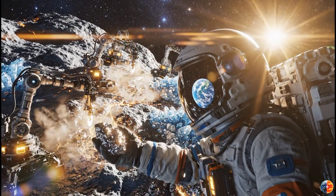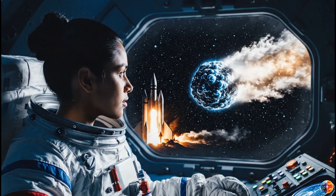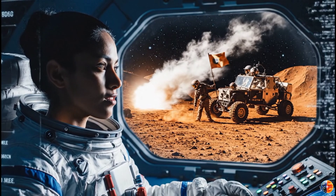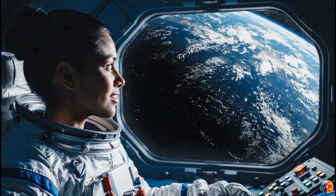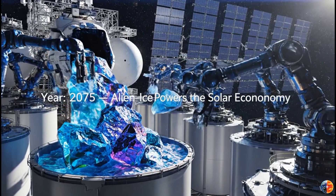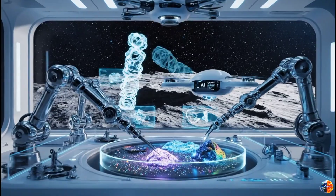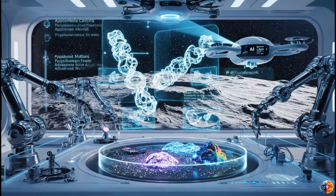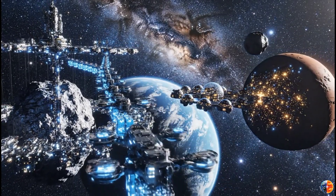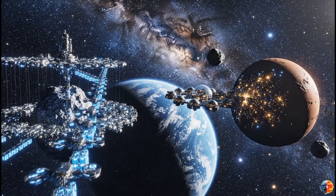Every gold rush starts with someone seeing value where others don't. The California gold rush started with flecks of gold in a riverbed. The space age started because someone looked at the moon and said, 'We could go there.' Maybe the interstellar mining age starts because someone looked at 3I Atlas and said, 'We could use that.' We're not there yet — technology needs decades, economics need to shift, political will needs to coalesce around long-term space infrastructure. But the resources are out there, floating through the galaxy, waiting. And sooner or later humanity will figure out how to grab them. 3I Atlas is just the beginning — a preview of what's possible, a glimpse at a future where Earth isn't our only source of materials, where the economics of space expansion are fueled by resources from other star systems, where alien isn't just scientific curiosity but industrial commodity.